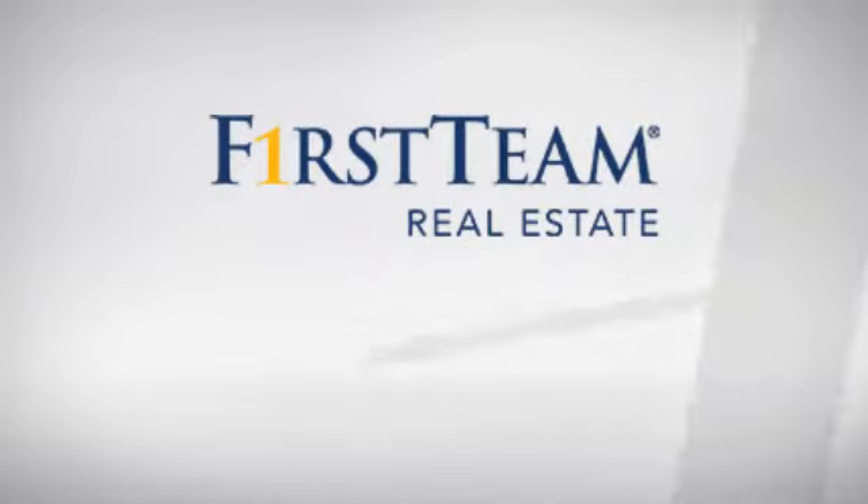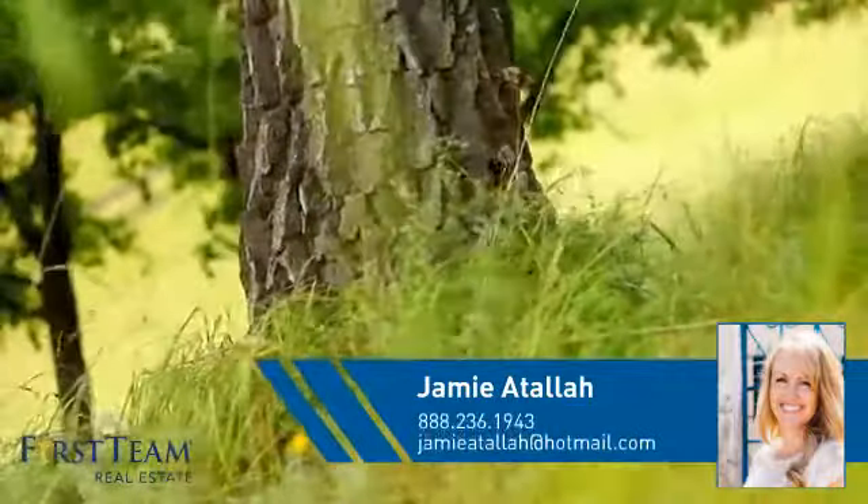At First Team Real Estate, you'll find a wide selection of listings. This video is brought to you by your real estate agent, Jamie.